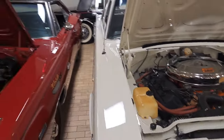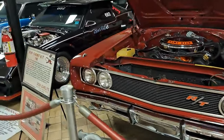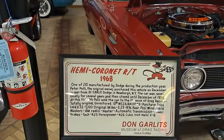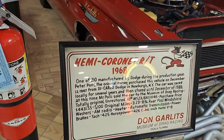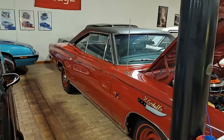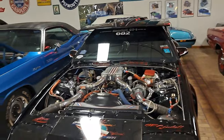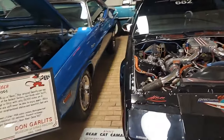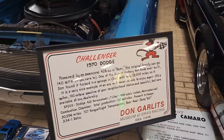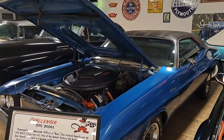Sleepers are always a good time. There's a 68 Hemi Coronet RT — nice looking car. There's a 70 Dodge Challenger with the 426 Hemi.